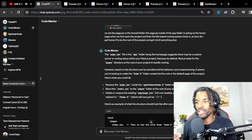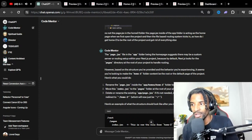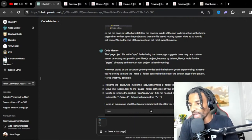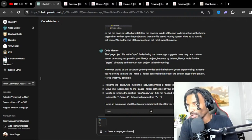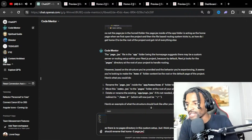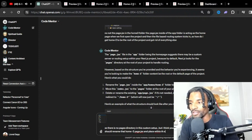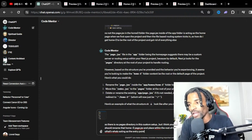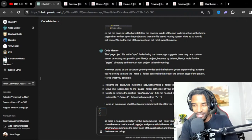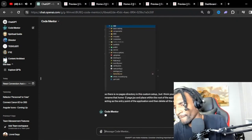I was trying to figure out how to get this to be the home and get rid of everything else. Let's see what ChatGPT has to say. The page.js file in the app folder, being the home page, suggests there may be a custom server or routing setup within your Next.js project. Because by default, Next.js looks for the pages directory at the root of your project to handle routing. This has no pages directory.